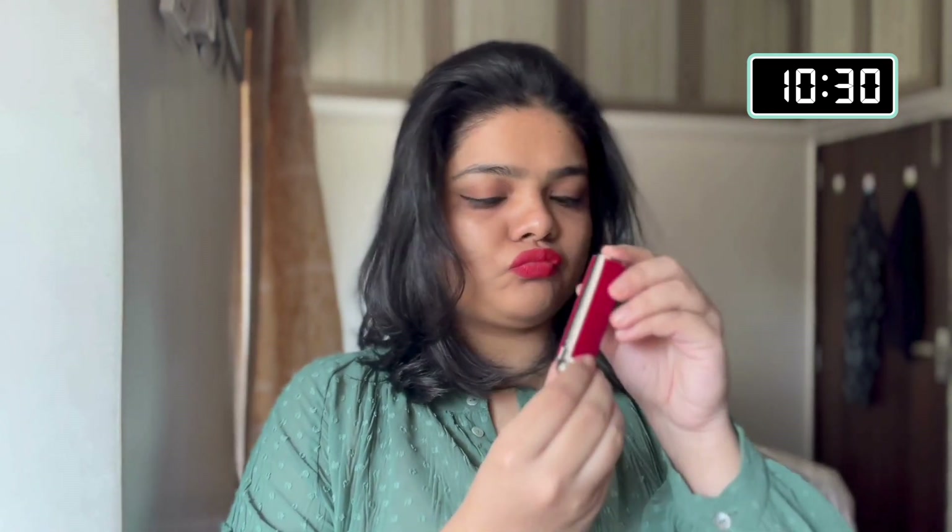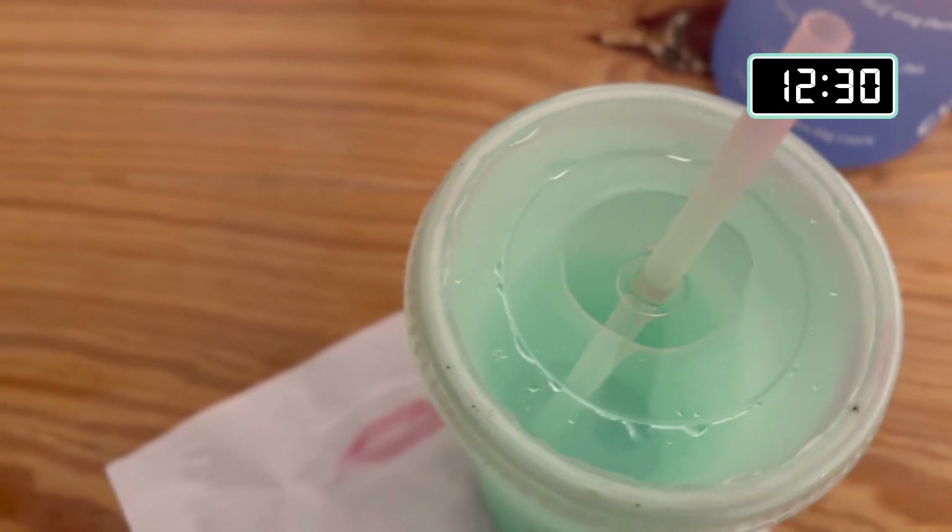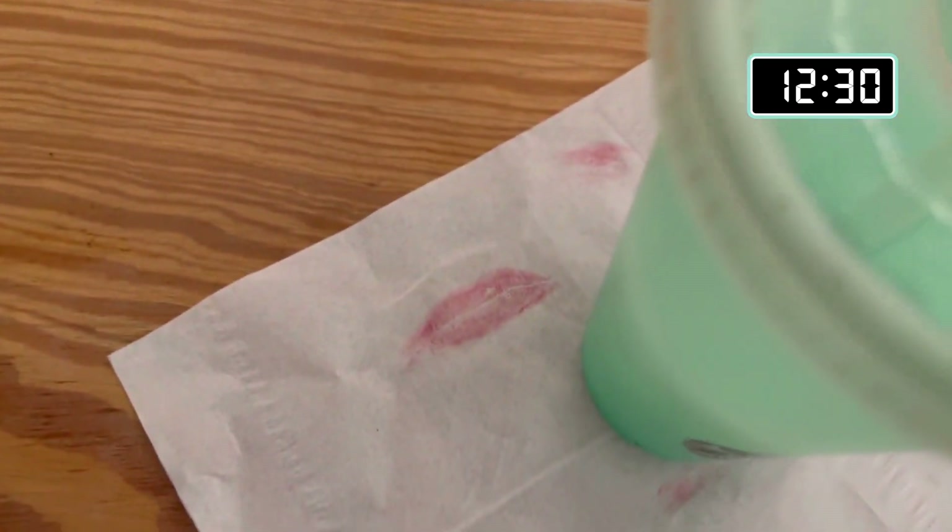Let's see how long this lip shade lasts for today — I really hope it lasts the whole day. Let's get off to work. Here's how the shade looks in bright sunlight. The lipstick is not transfer proof; you can see the proof here. It's 2:30 and I've had my lunch — it's almost gone, and I'm a bit disappointed.